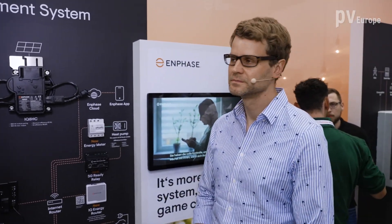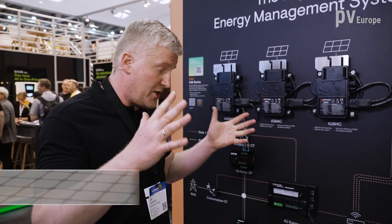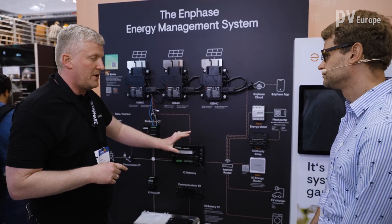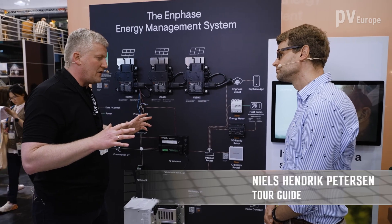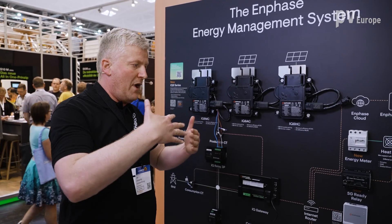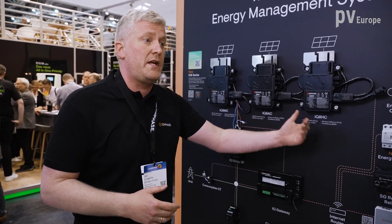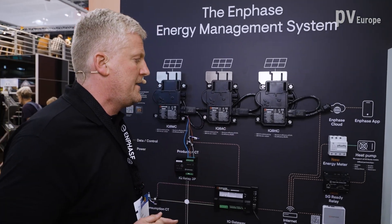That's number one. Number two is, as I said before, we're talking about electrification of homes — especially in Europe, heat pump integration and EV integration. We have built a system that makes it possible for homeowners to participate in the upside of price volatility of the renewable energy markets. Because renewable energy is fluctuating more, markets respond to that, and homeowners have the ability to actually make money on that system because we integrate heat pumps, which is a large consumer, and EVs, which is also a large consumer.